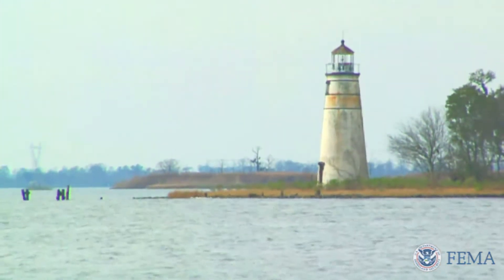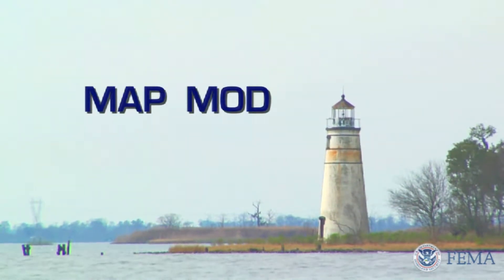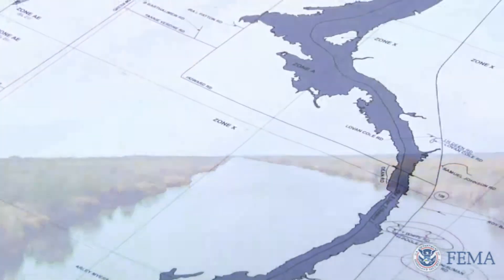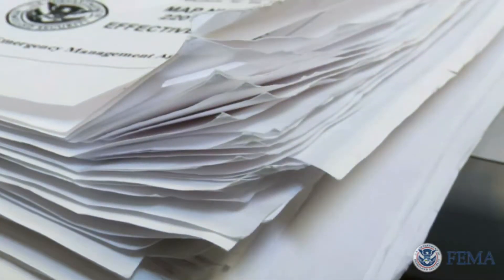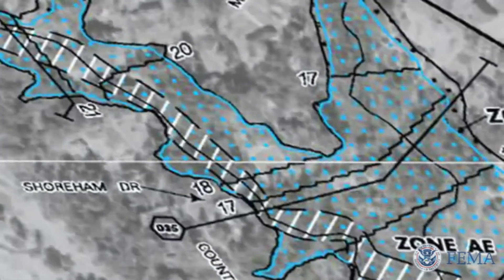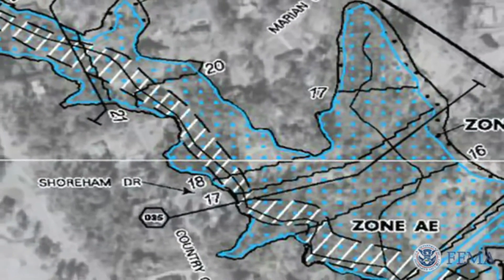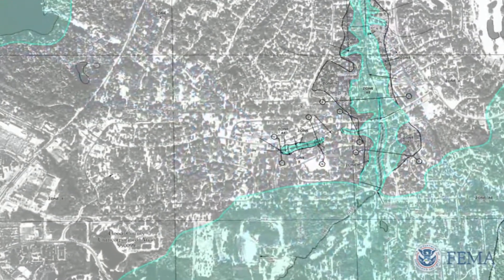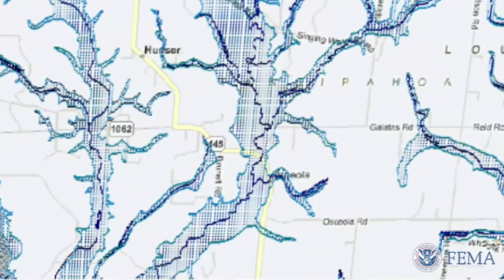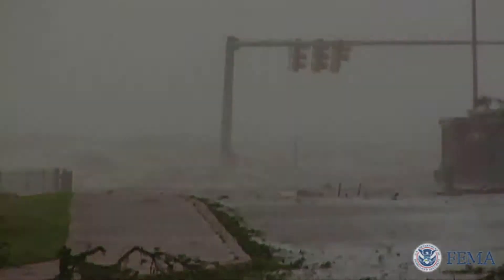In 2002, Congress created the flood map modernization program known as MapMod. The goal of MapMod is to update all of the rate maps used by the National Flood Insurance Program from the existing paper maps to a new digital format. FEMA's schedule for digitizing Louisiana flood maps was aggressive. By 2005, some Louisiana coastal parishes already had preliminary flood maps.